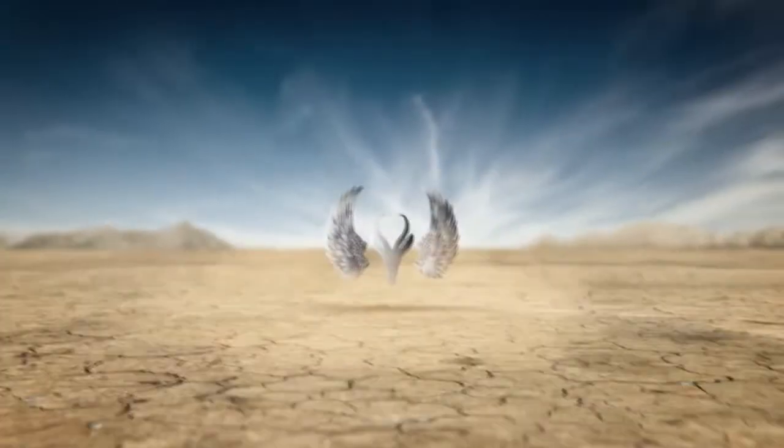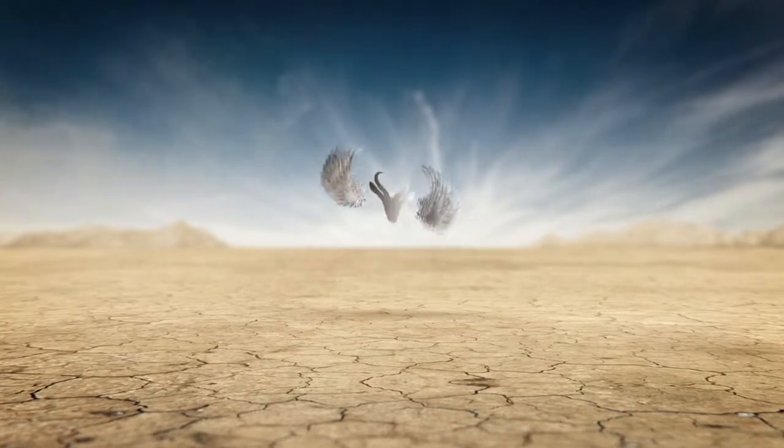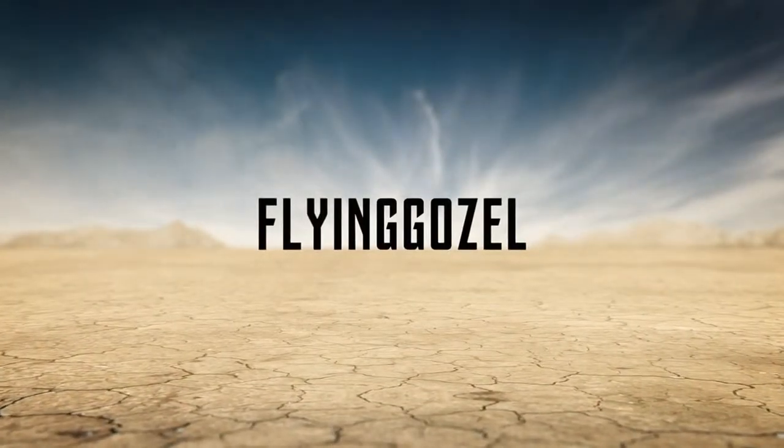It's a bird! It's a plane! What is that? The Flying Gazelle. Yo, what's going on everybody, it's the Flying Gazelle.